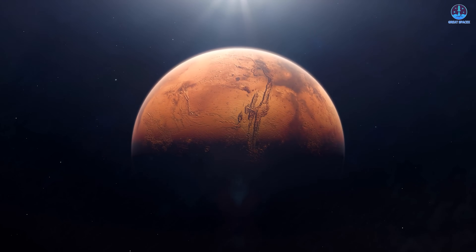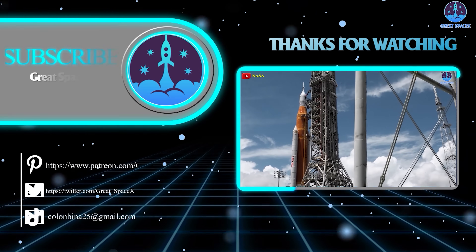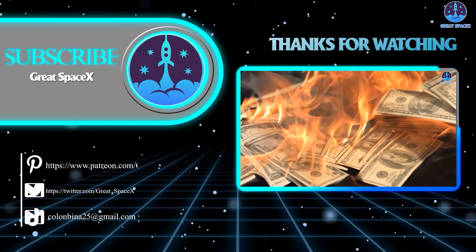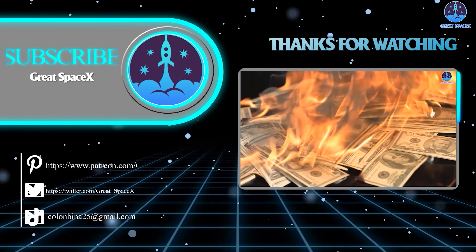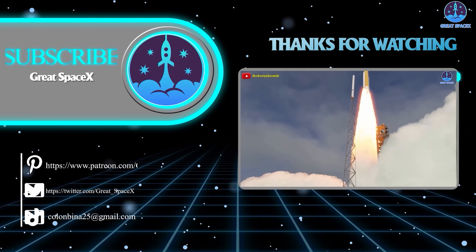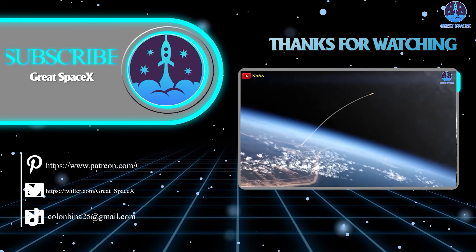Whether this path is chosen remains uncertain, but the decisions made now will shape the future of NASA's exploration efforts for decades to come. Thanks for watching — don't forget to like the video and subscribe to stay up to date on the latest milestones. Always remember: curiosity, imagination, and inspiration will follow you so long as you keep looking up.